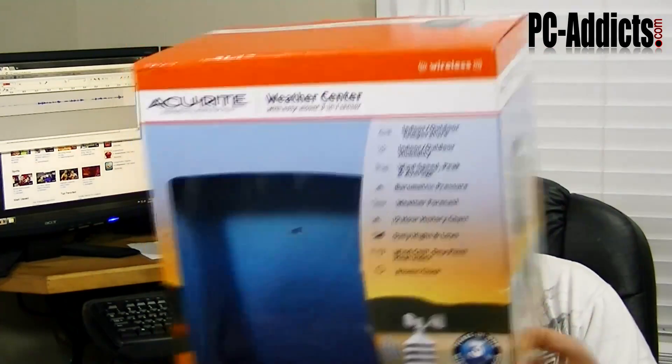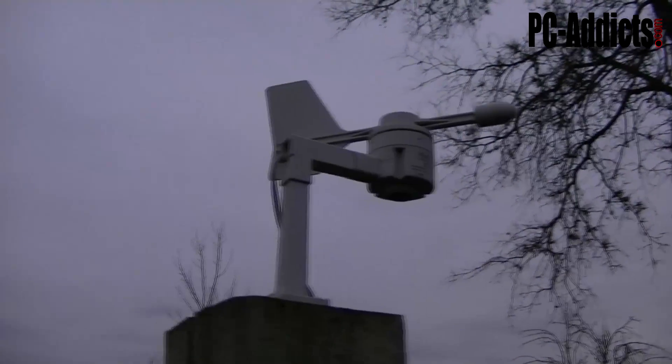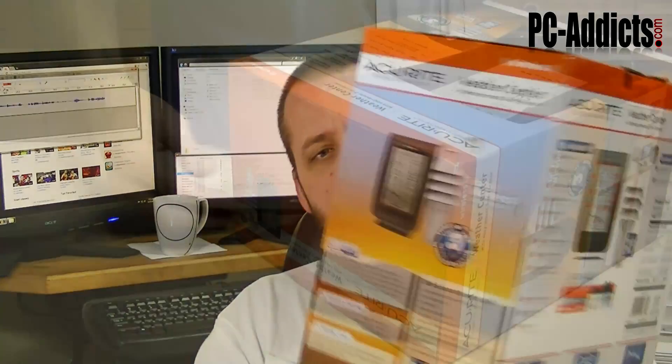Hey, what's up everybody, this is Chris D from PC Attics. A couple days ago it was Black Friday and my wife went out and purchased a new weather station for us, which is nice because we've had one for about four years, but last year the current weather station broke — the little wind thing on it that spins around broke off and broke into pieces. So we wanted a new one.